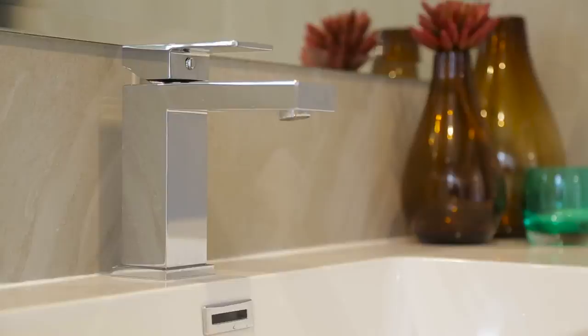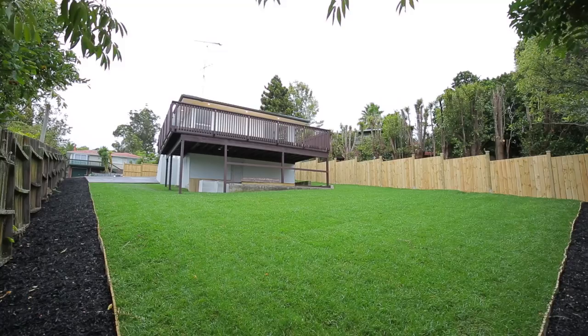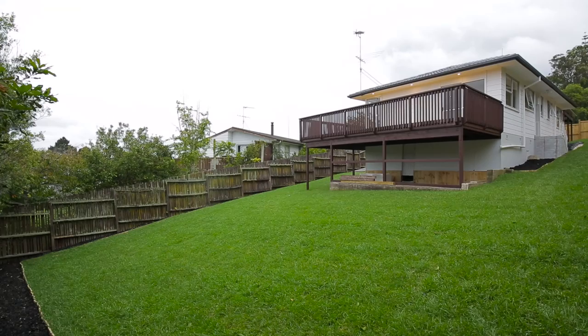There's lovely urban views including Henderson and the Waitakeries from the well-designed rear deck, and storage for small boats and trailers alike is available underneath. Lawns and driveway have been freshly laid and ready for you to add your own personal touch. A lot of room and a lot of land for not a lot of money.